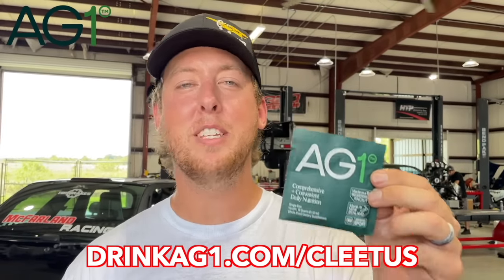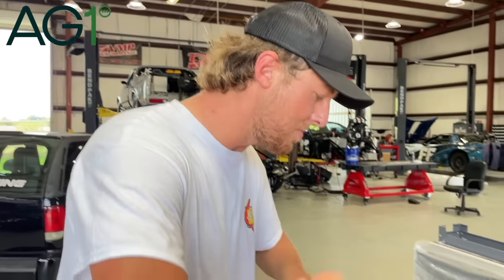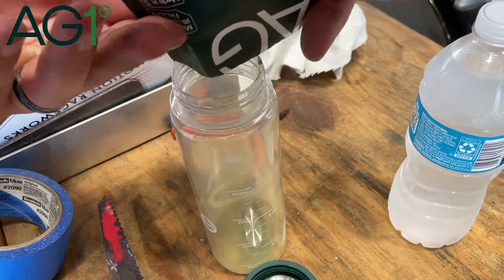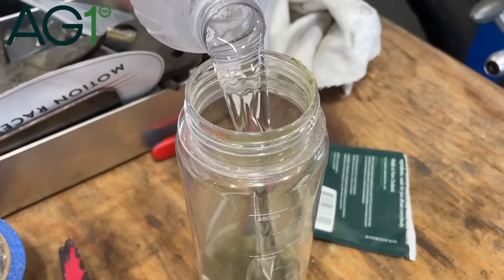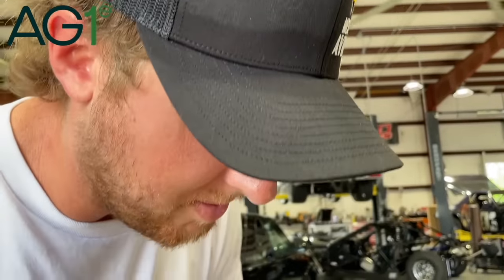Big thanks to AG1 for sponsoring today's video. AG1 is an effortless daily habit with 75 vitamins, minerals, and whole food source ingredients. If you end up eating gas station food or junk food, this stuff can help fill the gaps in your diet. It's as easy as grabbing your AG1 bottle, ripping open your travel pack, dumping it in, adding a little water, and shaking it up — today we're using a Sawzall, just really simple and easy.